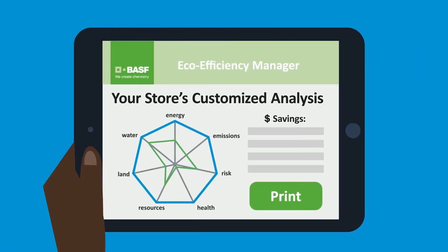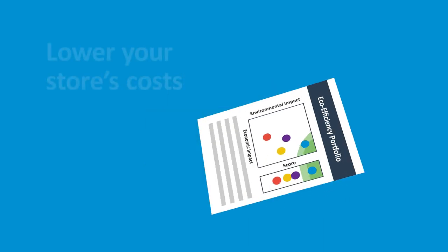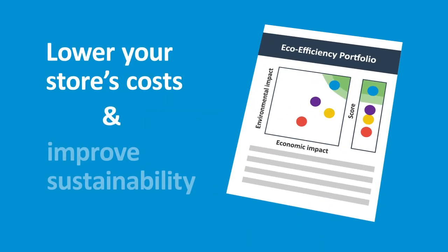Interested in learning more? Ask Bemis to run a customized report for your store using BASF's EcoEfficiency Manager tool and see how much the Bemis All Plastic Shopping Cart can lower your store's costs and improve sustainability.